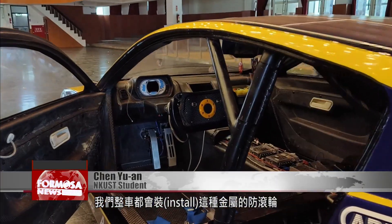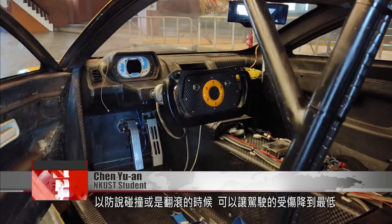The driver will wear this safety helmet. We will install these metal anti-rolling discs on the whole car to minimize the risk of the driver getting injured if the car takes a crash or rolls over.